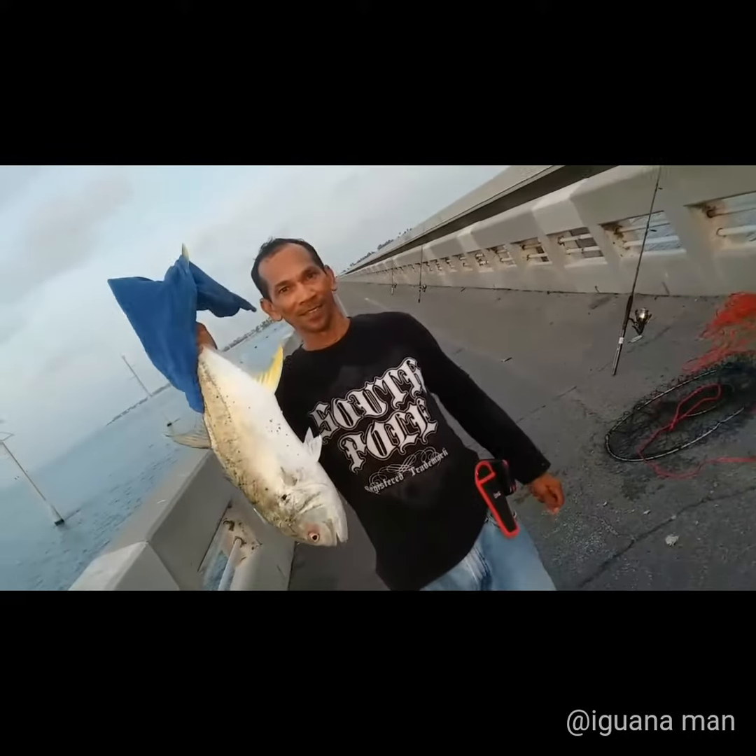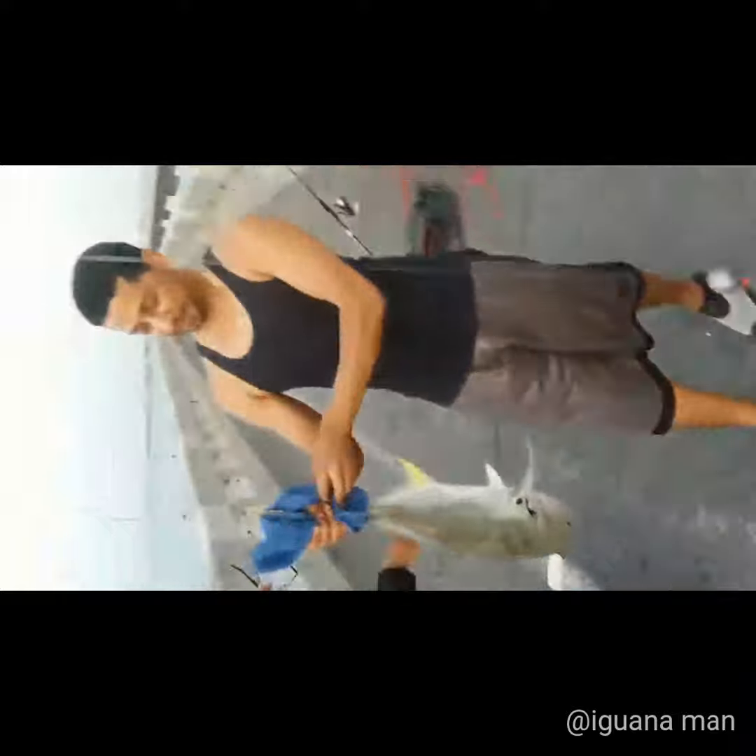All you need is a fishing rod, some strong line, a sinker and a set of hooks, and some bait and you're all set. Happy fishing guys. Let me know your favorite fish to catch in the comments below.